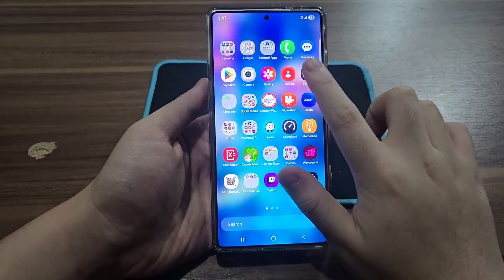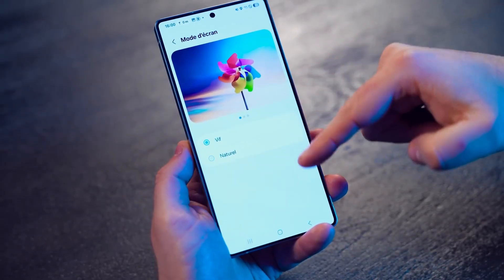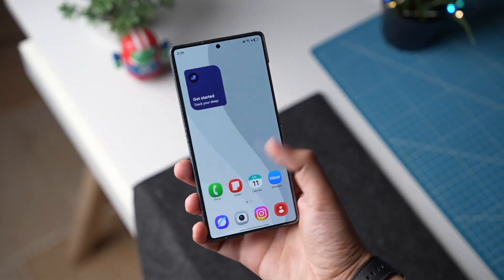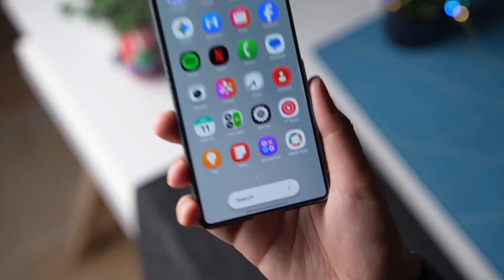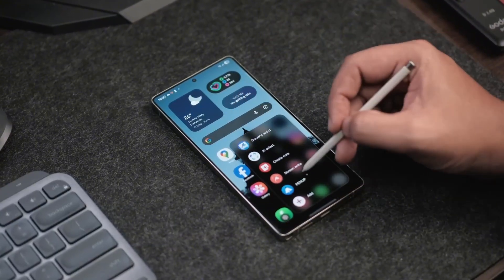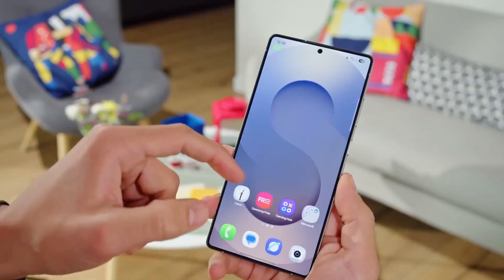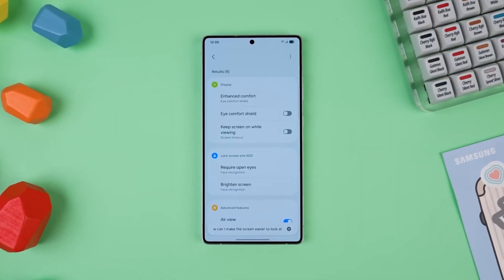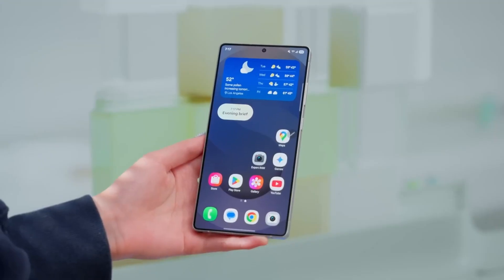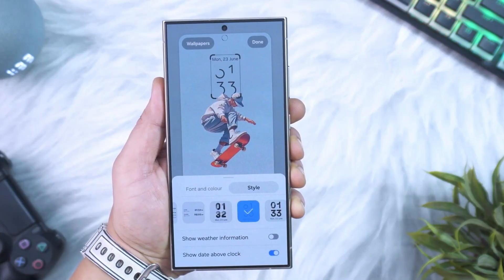So as we count down to the official reveal, one thing's certain: the S26 Ultra won't just raise expectations — it'll redefine them. Thanks for sticking around till the end. You guys are the reason I love diving into these tech deep dives. Don't forget to like this video, drop your thoughts in the comments, and hit that subscribe button so you don't miss the next one. Until then, stay curious, stay sharp, and peace out.